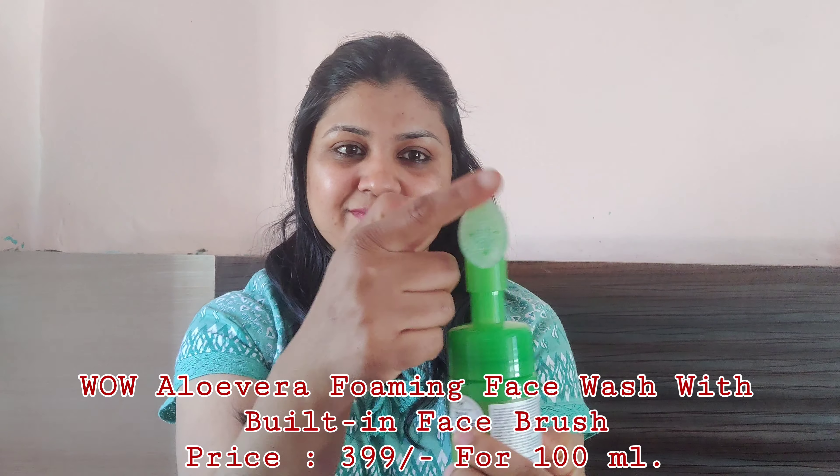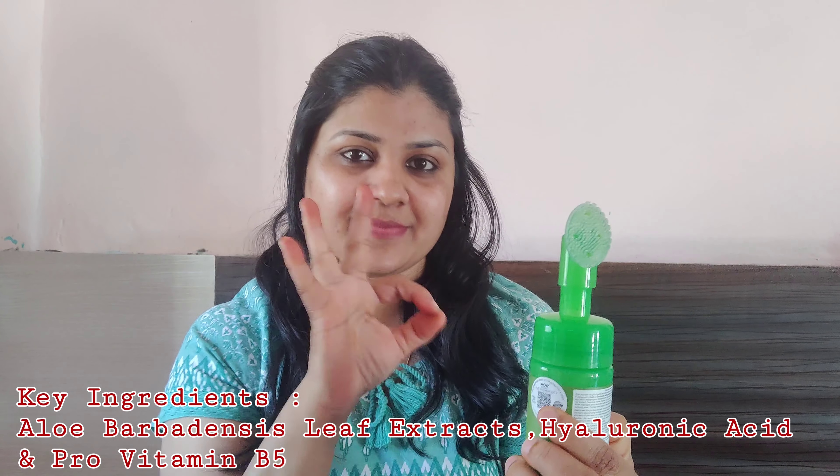The first step is obviously a face wash. I'm using WOW Skin Science Aloe Vera Foaming Face Wash with a built-in face brush. The silicone inbuilt brush is a very fascinating feature. Massage it for two minutes in upward circular motion — it gently removes dead skin, dirt, and keeps extra sebum in check. It exfoliates the skin really well. Make sure you do it very gently, then wash your face with water. You can feel your skin is clear and fresh after every use.